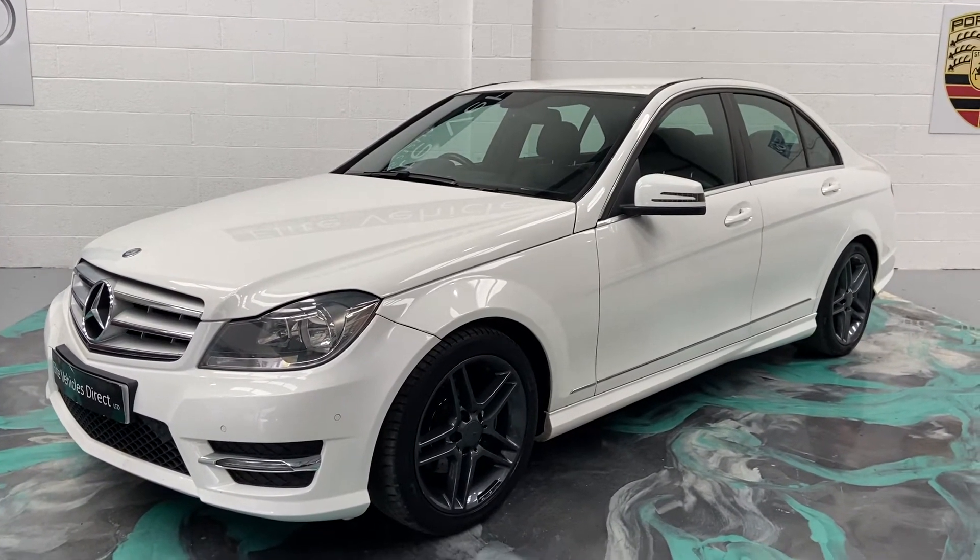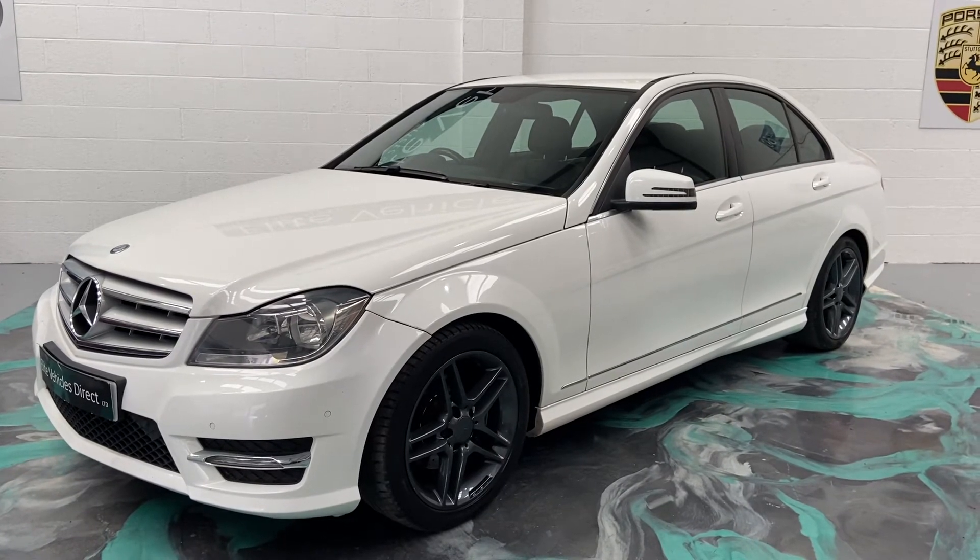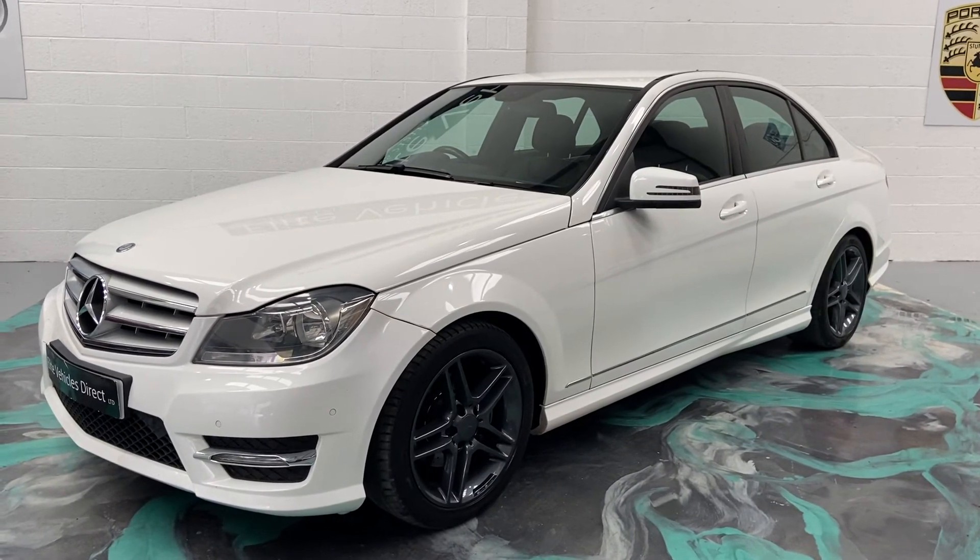Part exchange is also welcome. For any more questions on this car, please give us a call. And don't forget to check out our reviews on Auto Trader.